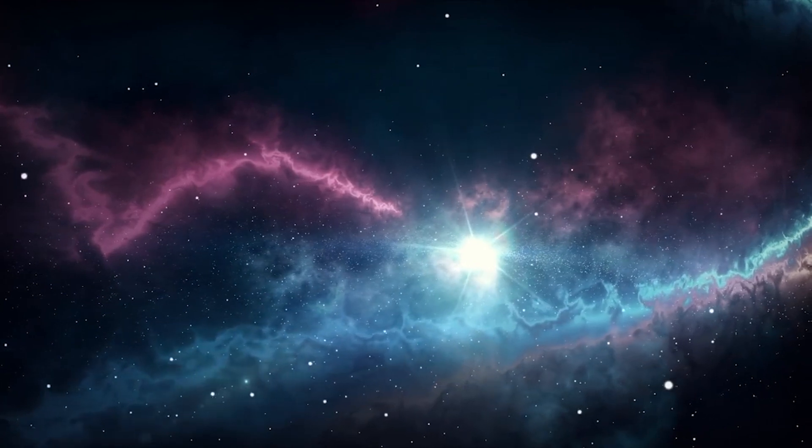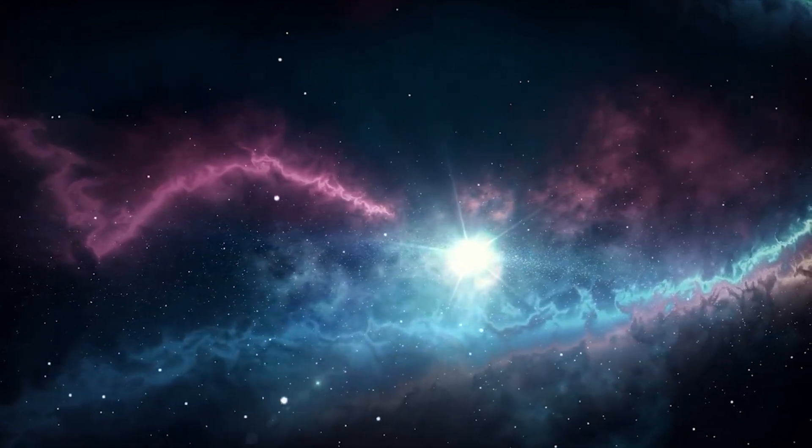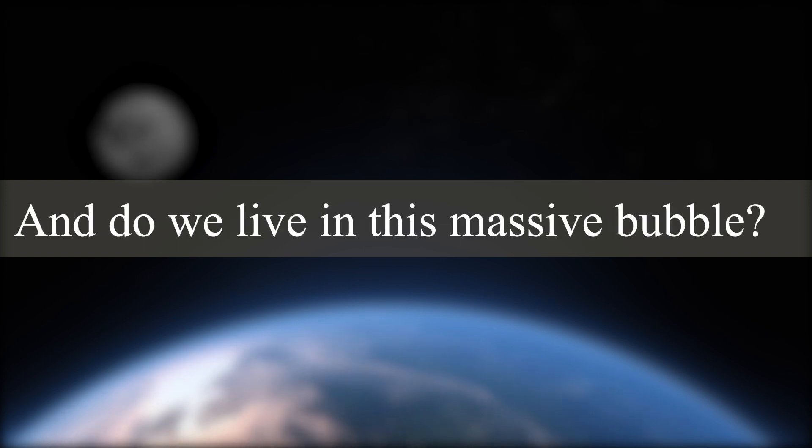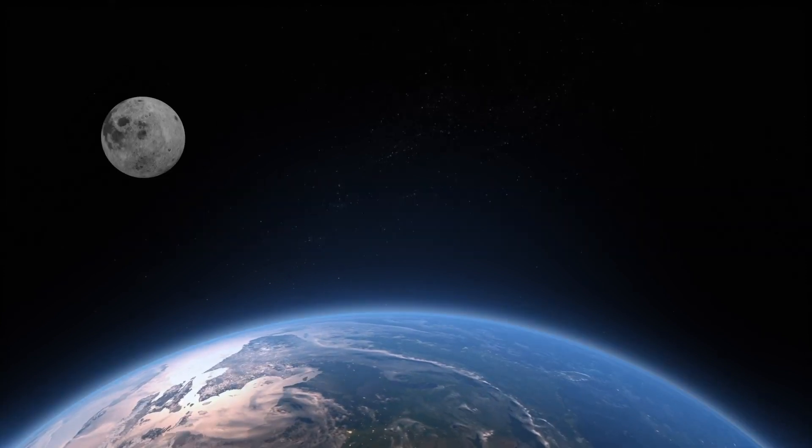It turns out that our entire solar system is surrounded by a gigantic bubble. But what is this gigantic bubble? And do we actually live in this massive bubble? Keep on watching to find out more.